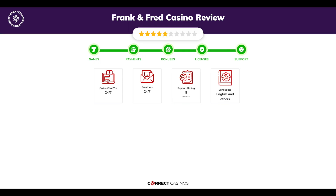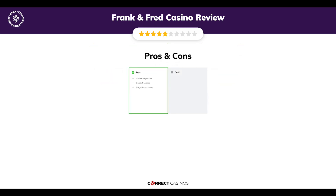Chapter five: Support. Frank and Fred Casino support is rated eight out of ten. You can contact their support via live chat or email. The final verdict: Frank and Fred Casino's strengths are trusted regulators, a Swedish license, and a large game library. Its weakest points are limited bonus offers. Thank you for watching. Visit CorrectCasinos.com for more casino reviews.